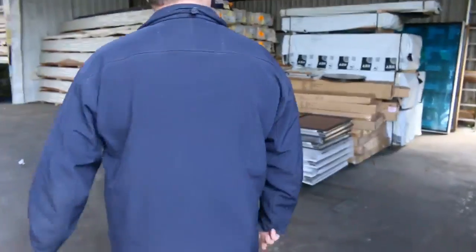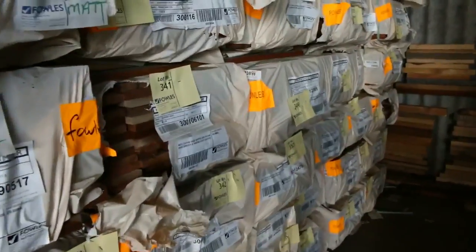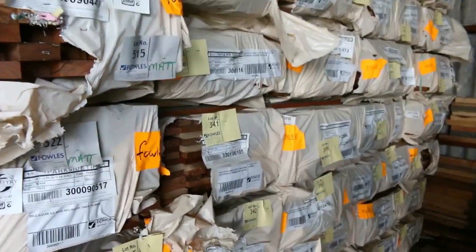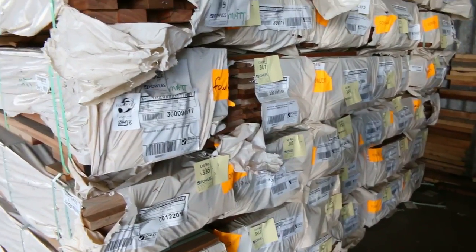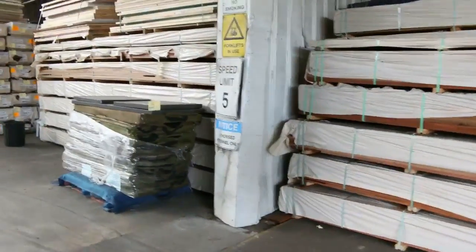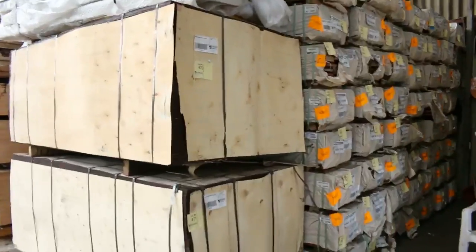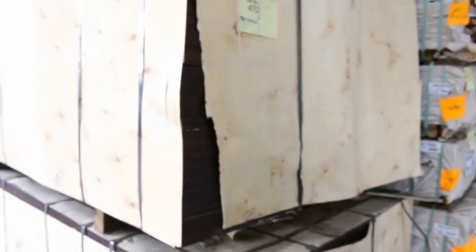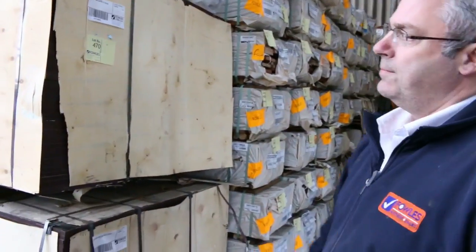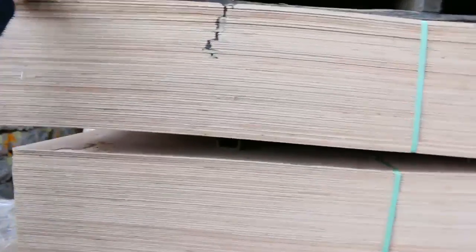Moving on, plenty of decking available - spotted gum in the 135 by 19 and the 86 by 19. There's even some thicker decking, 32mm wharf decking and 25mm thick decking. A full range of spotted gum and mixed Queensland hardwoods. Still got a couple of packs of film-face form ply available, the 17mm thick film-face form ply - about 58 sheets in a pack. Also a little bit of thinner 7mm non-structural plywood with a really nice face on it.